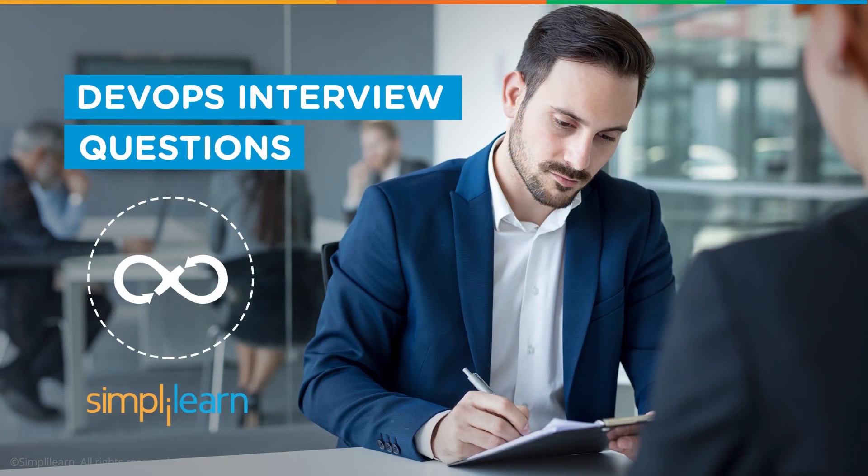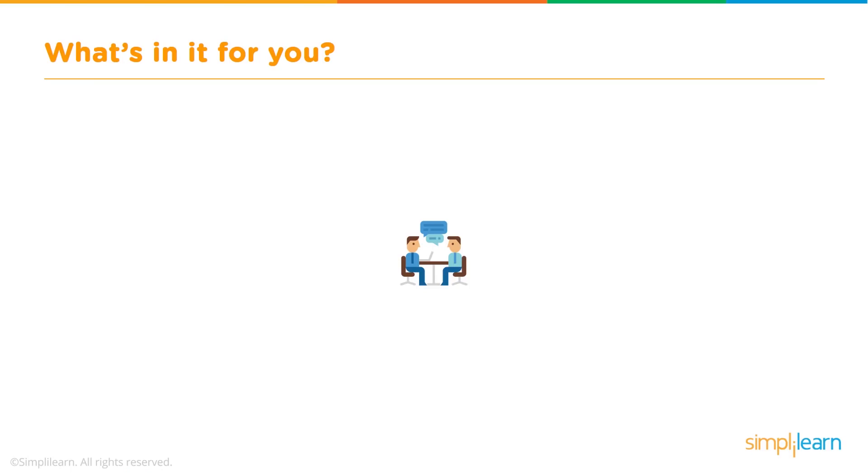Hello, this is Matthew from Simply Learn. Today we're going to go through part one of a two-part series on interview questions that you are likely to be asked if you are interviewing for a job that focuses on DevOps. There are approximately seven sections that we cover in DevOps.